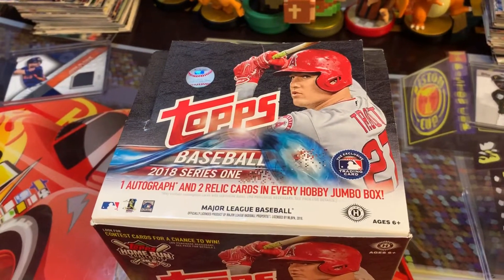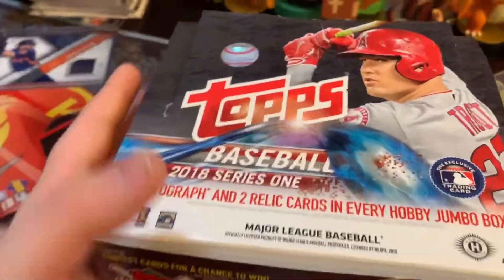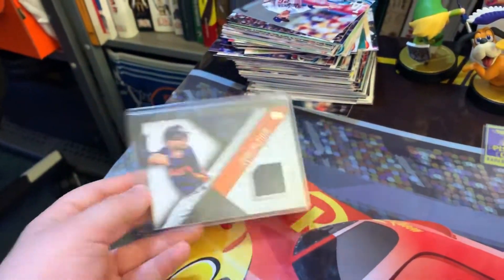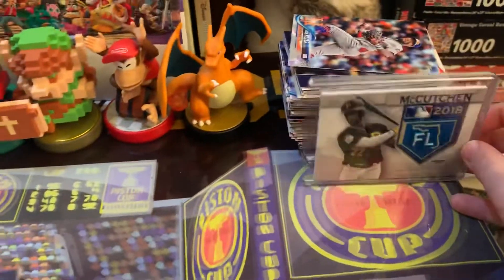Hello and welcome to part two of this hobby jumbo box. Last time we got a Jose Altuve relic and an Andrew McCutcheon patch, which was cool. But this time we're going to be getting an autograph, so let's start.